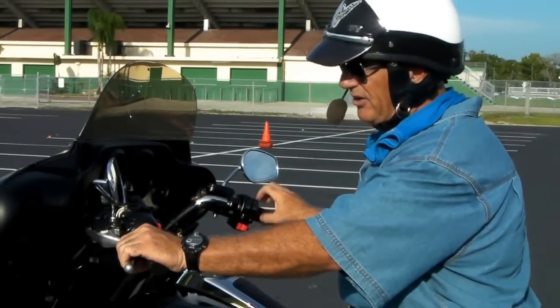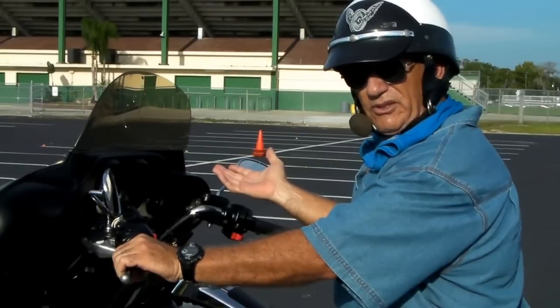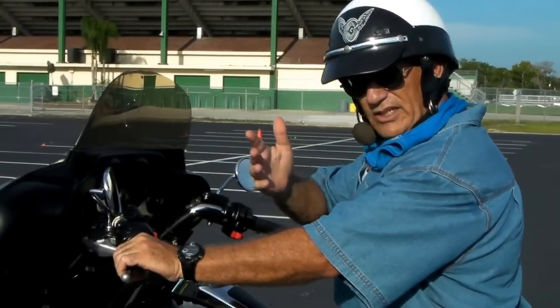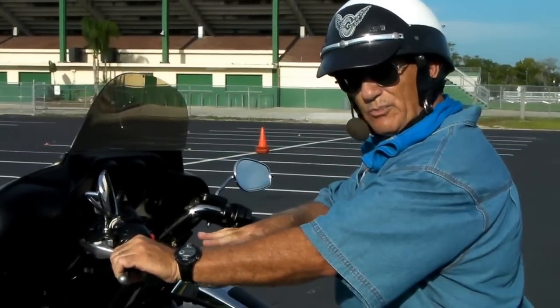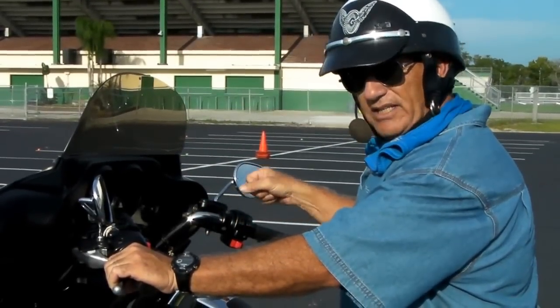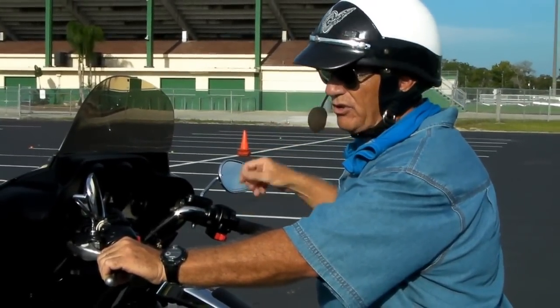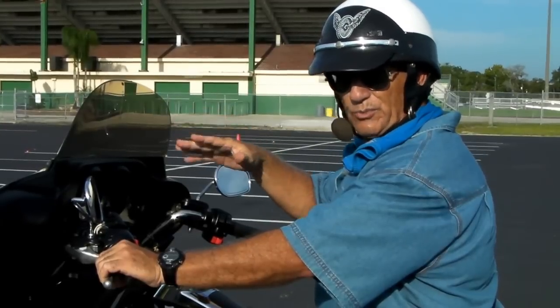Remember, you've got to have a little throttle. On a Harley-Davidson, keep the throttle up about 1,500 RPMs. On some bikes, like a Goldwing, second gear is sometimes better for low-speed maneuvers because they have such a light flywheel. You might need a little more revs — say about 2,000, even 2,500 RPMs — to do the slow race or any low-speed maneuvers.